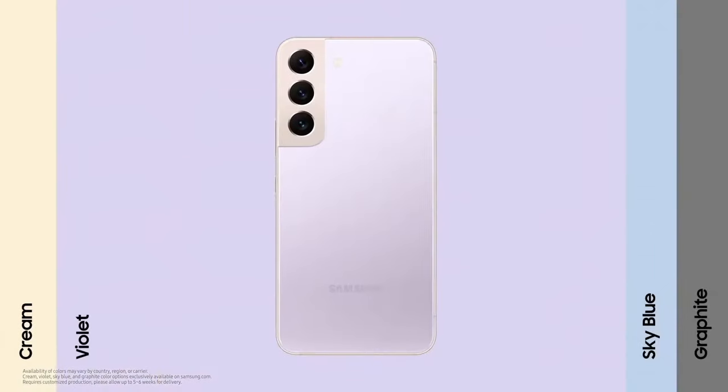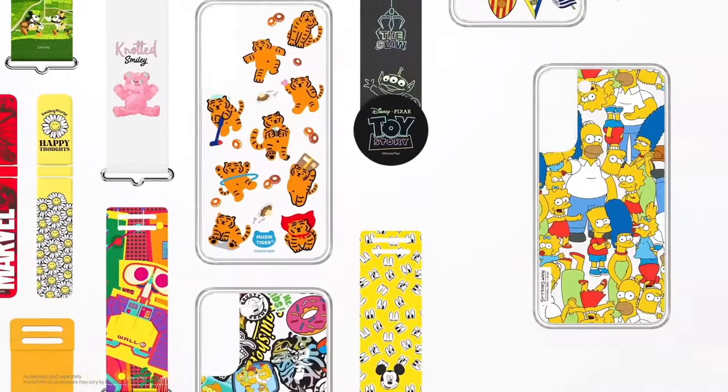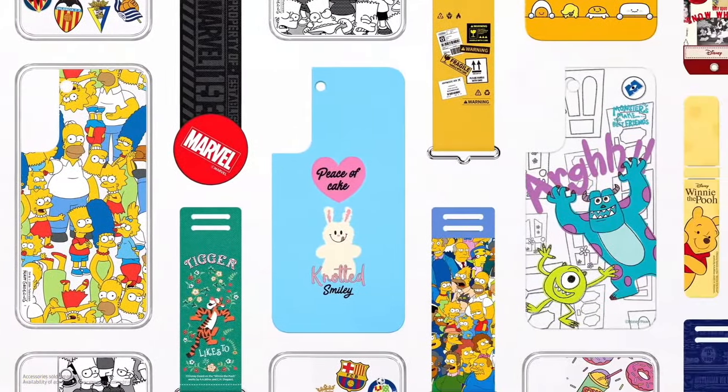You can get even more colour options exclusively at Samsung.com. The Galaxy S22 series comes with so many accessories to fit your needs — we're sure you'll find one that you'll love.